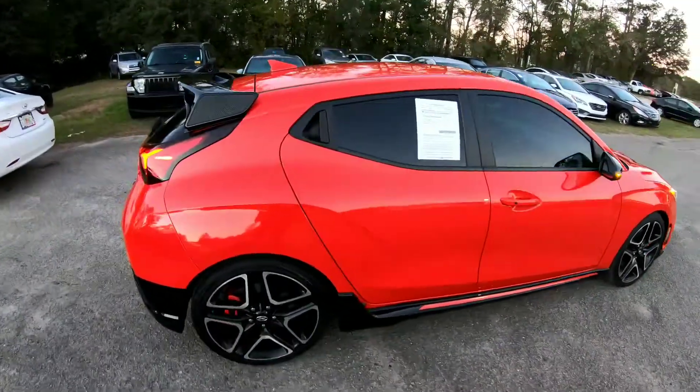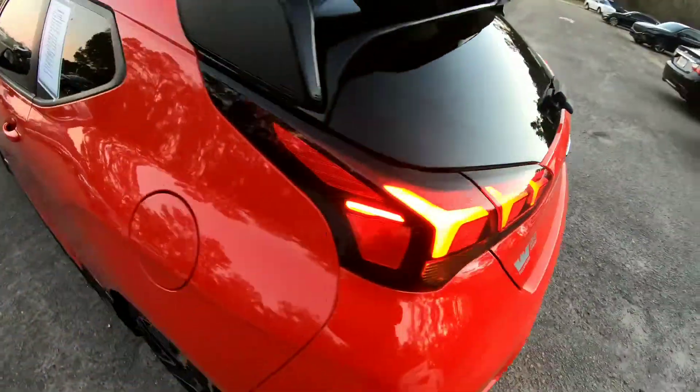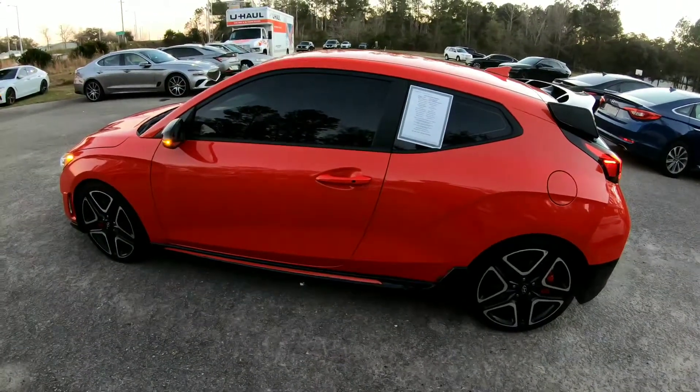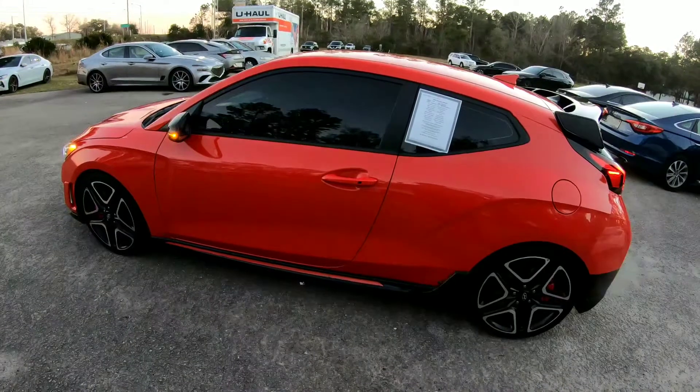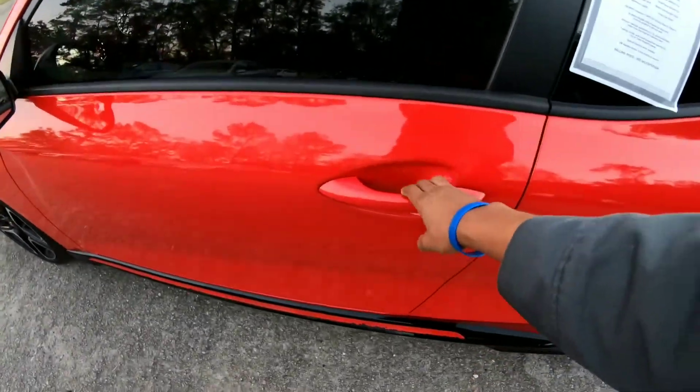Give y'all one more pat around — there we go. Y'all hang tight, there's more to come. We're going to hop into the interior and check out this six-speed manual. Yes sir, I can drive it. Let's go ahead and hop in the interior — we're getting closer to the test drive.